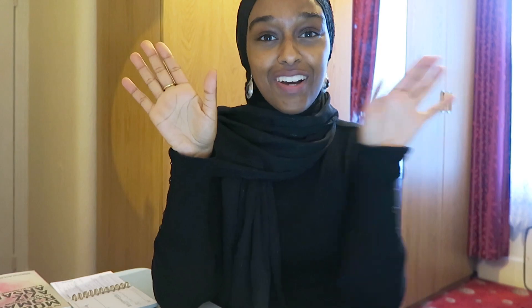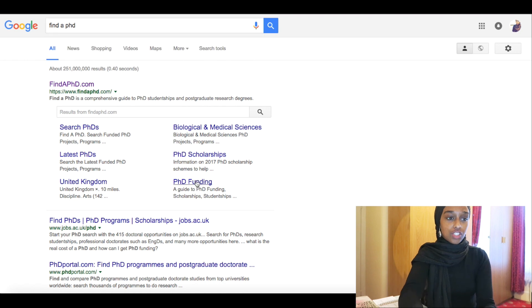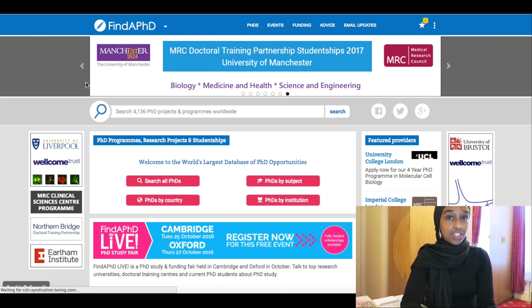I'm going to go through this on screen with you — I'm going to shift myself to the side and record my screen. So the first way is by searching FindAPhD.com. This is the way that I found my PhD, so I highly recommend it.